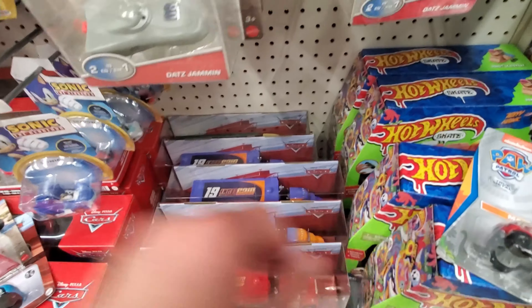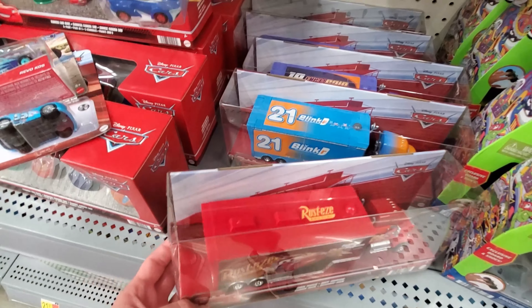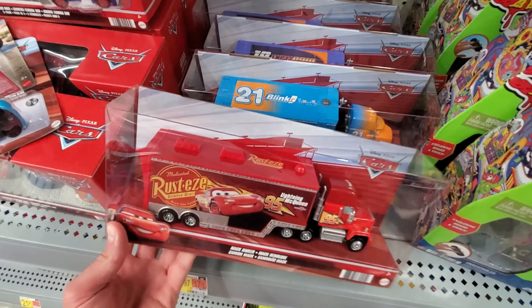Guys, it's been such a long time since I've found something good at Walmart. Down here they've got the new 2022 haulers. It's been a long time since I've been to Walmart, so I could be wrong, but I don't think I've seen them here.